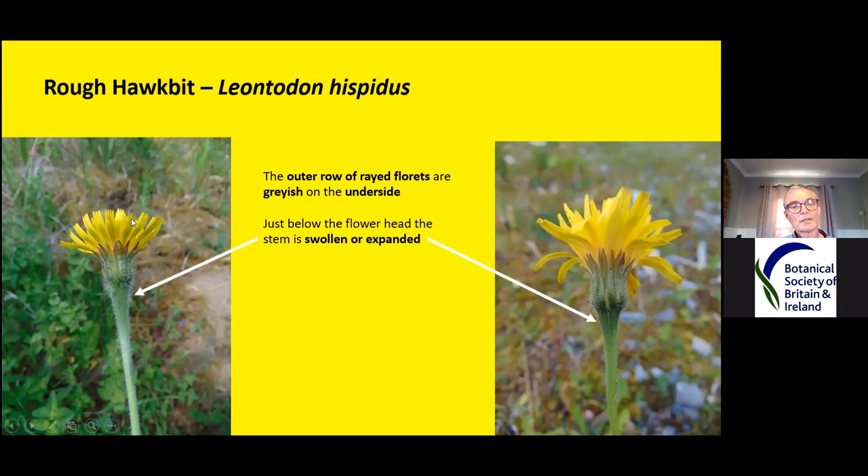This one has grey on the underside of the petals — the outer ray florets are grey. All the plants we're looking at tonight tend to have a swollen base just below the flower bud, but this one is the most distinctive. You can really see that the stem is parallel all the way up and then suddenly has a swollen base.